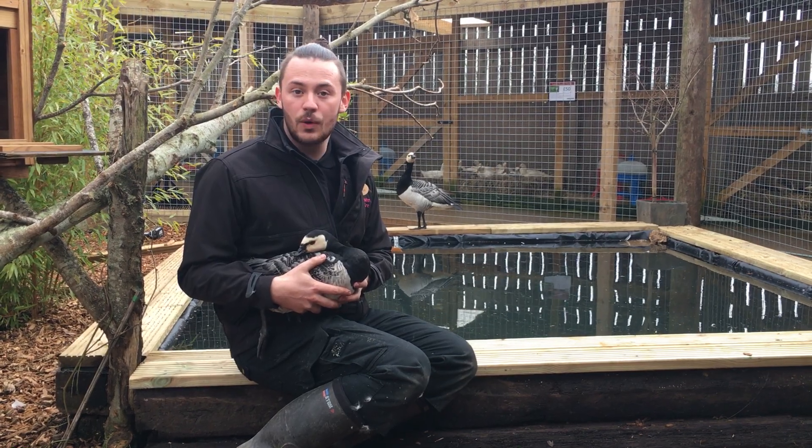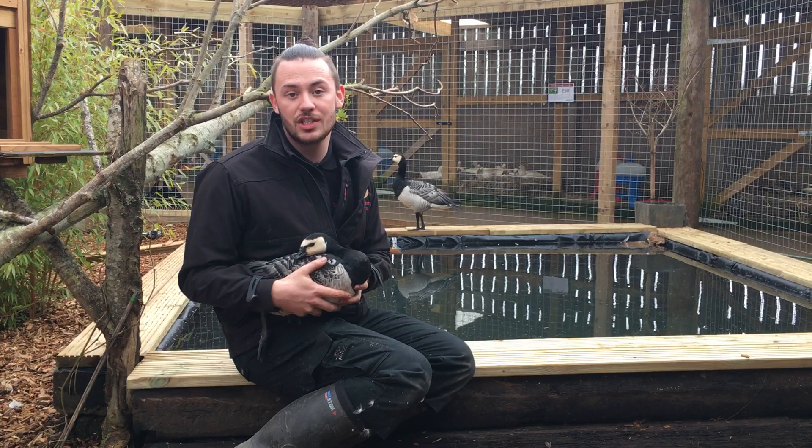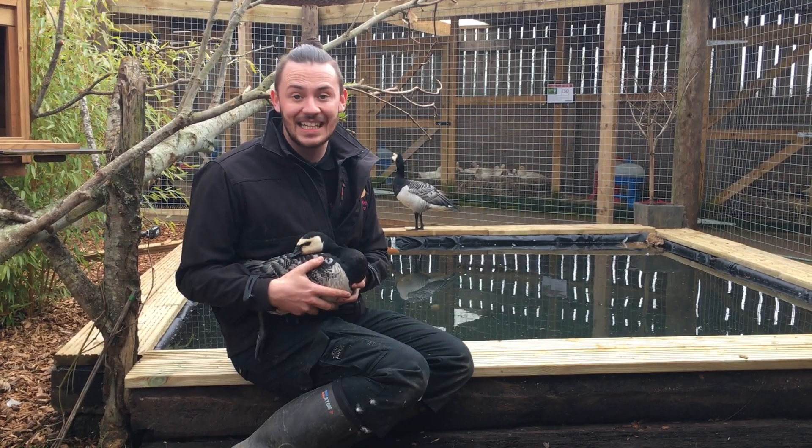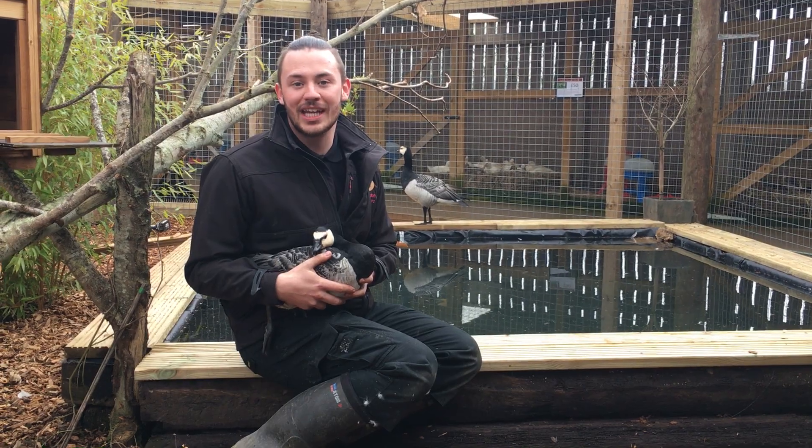They are quite docile. Obviously these two are a little bit fidgety at the moment, purely because they've just arrived here. But once they've got to know you, they make an absolutely fantastic addition to any flock, and they will get on with any other kind of waterfowl and also chickens as well.